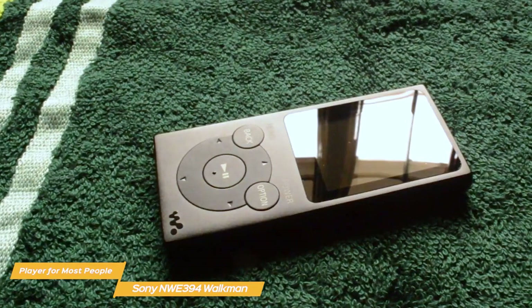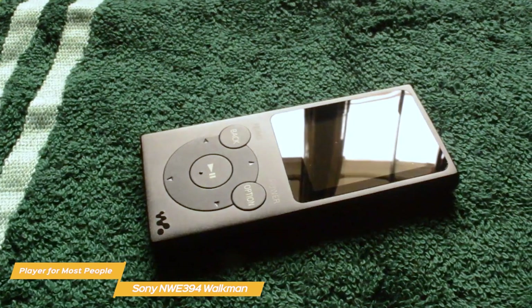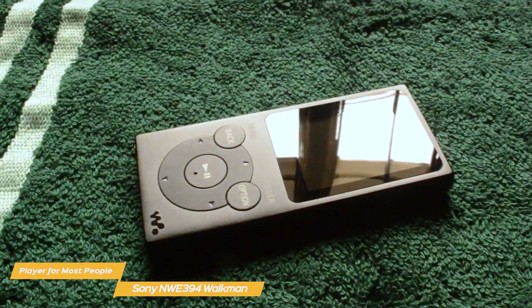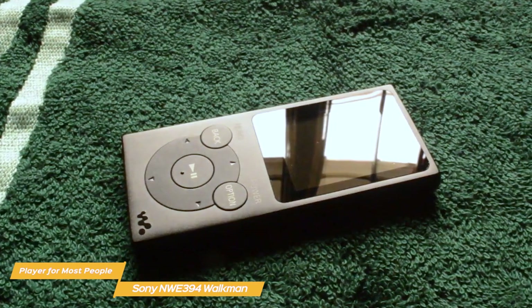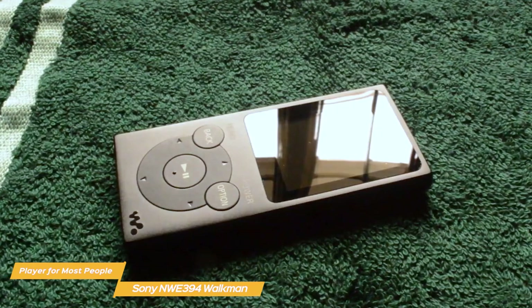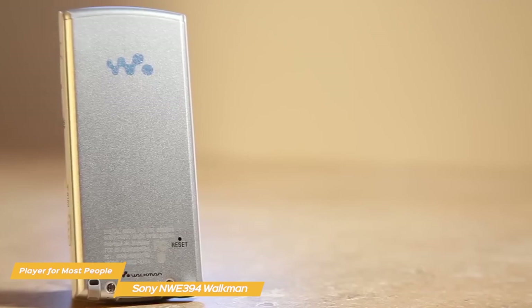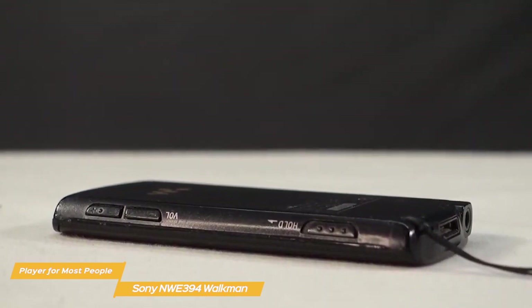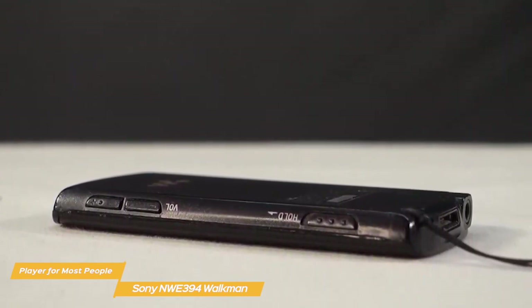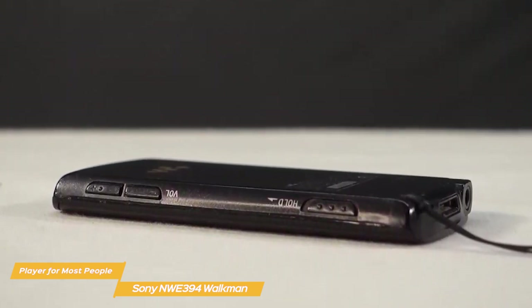Performance-wise, the sound quality will generally match the quality of the device you connect it to. The included wired earbuds have decent sound quality but nothing too spectacular, while high-quality earbuds make the sound depth and range rise exponentially, making the Walkman an excellent option for non-tech-savvy audiophiles. The Sony Walkman is also relatively inexpensive, costing slightly less than the iPod Touch. With its ease of use, good sound quality, and superb battery, the Walkman is the right device for most people.